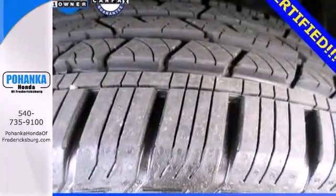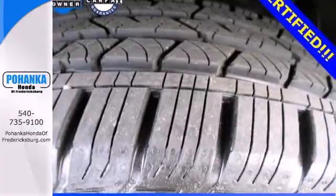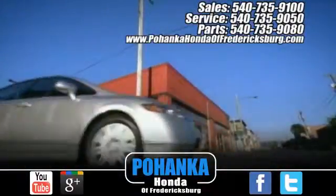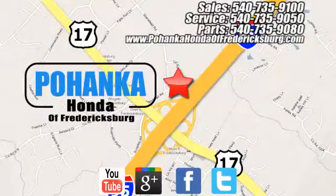See it for yourself today when you take it for a test drive. Bohenka Honda of Fredericksburg is a great place to buy a car, conveniently located at 60 South Gateway Drive in Fredericksburg.